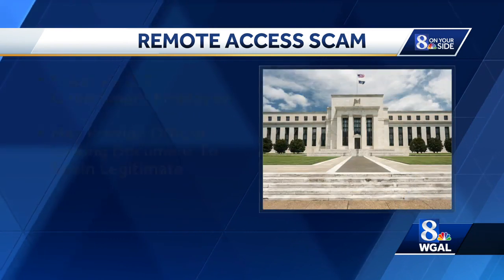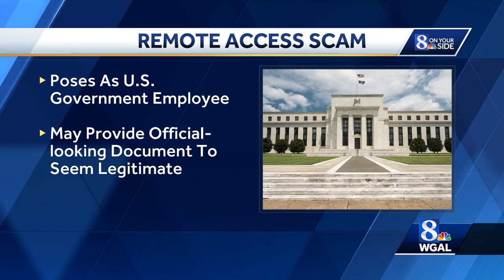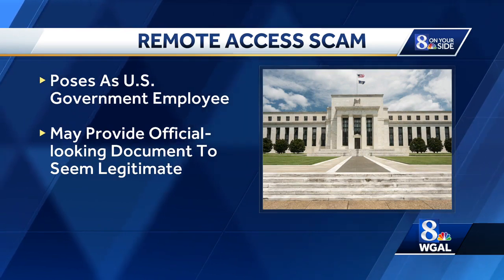And finally, they claim to be an employee of a federal agency and may even provide an official-looking document to appear legitimate. This scam can come in many forms, including emails, texts, phone calls, and even letters sent in the mail.